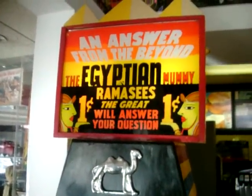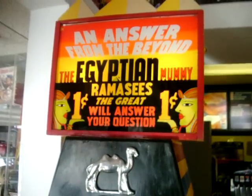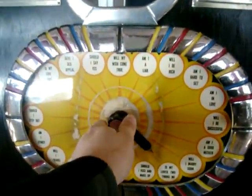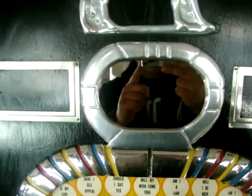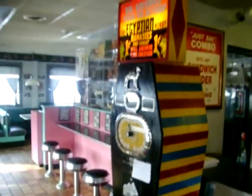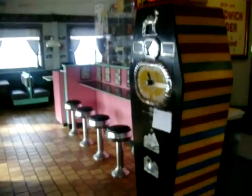Here's something really cool — one of these: the Answer from Beyond, the Egyptian mummy exhibit. This is 1930s, I believe Exhibit Supply. This is working — you drop your nickel in, turn this dial for questions like 'Will I be rich?' or 'Am I a liar?' and so forth. You look in there and there's a skeleton of Ramesses that shakes his head yes or no. Very cool old penny arcade piece!